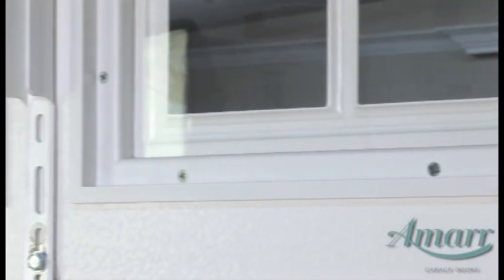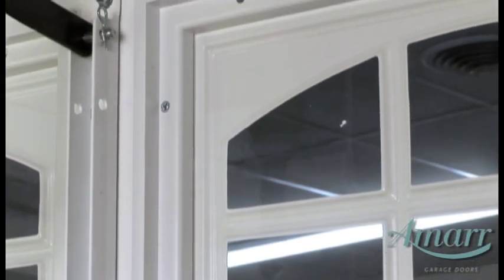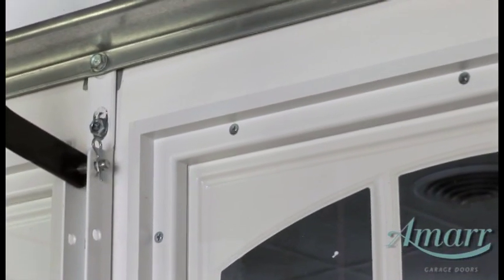The interior frame is also made using a one-piece injection mold for durability. Screws and special adhesive are used to securely seal the glass into the frame.